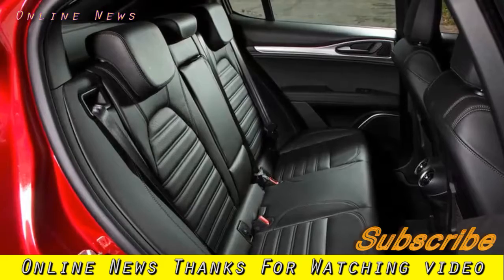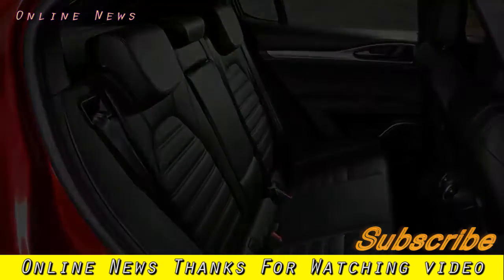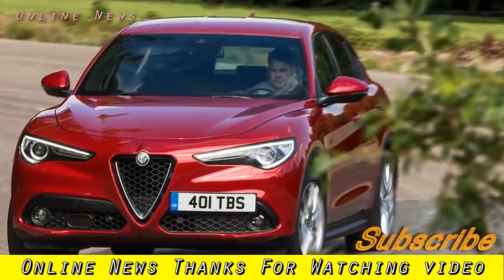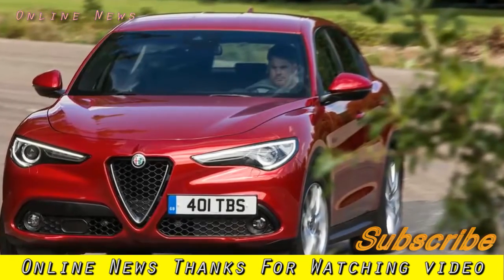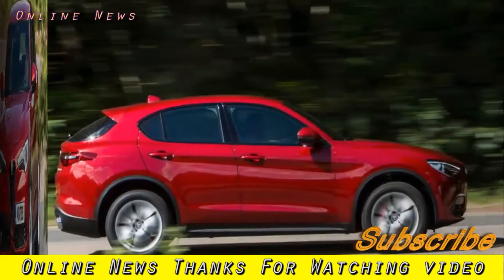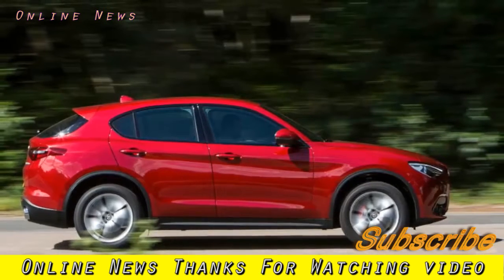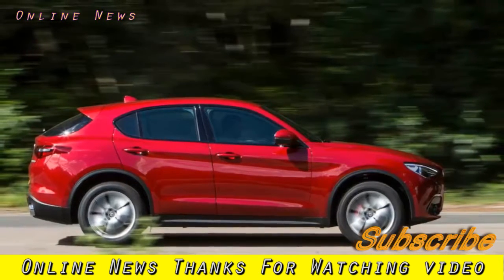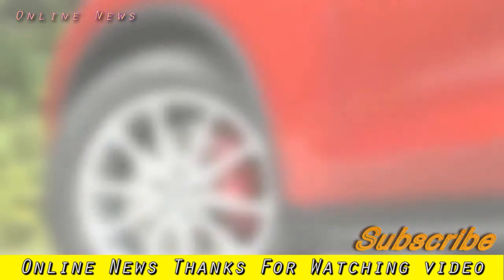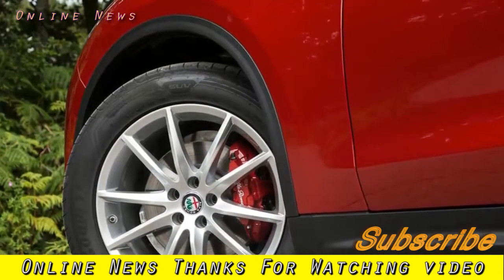Alfa's literature heralds the arrival of its first SUV loud and clear, but maybe they forgot to tell the designers at Centro Stile — because the Stelvio looks more like a large, jacked-up five-door hatchback than a conventional modern SUV in the metal. The car's roofline is curvy and fairly short, its rear screen has plenty of rake, and its belt line is only medium high. You'd say the designers were aiming to create an alternative to a Porsche Macan rather than a rival for a BMW X3 or Audi Q5.